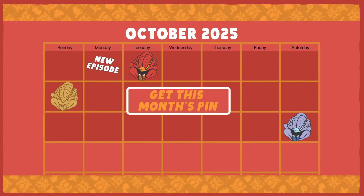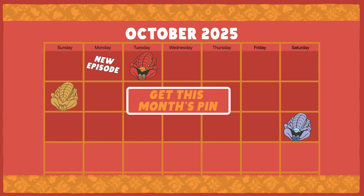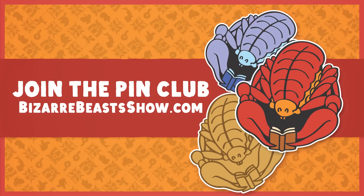The Bizarre Beasts Pin Club is open for subscriptions for the whole month. Sign up by October 20th, and the first pin you will get will be one of these little weird guys.